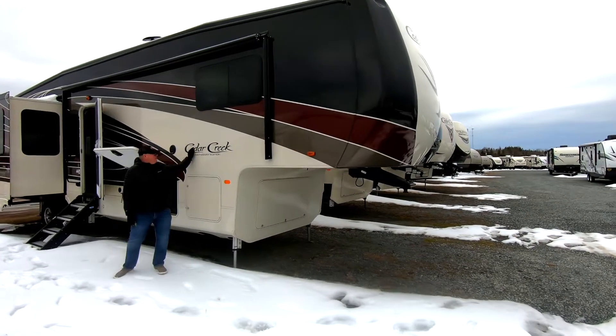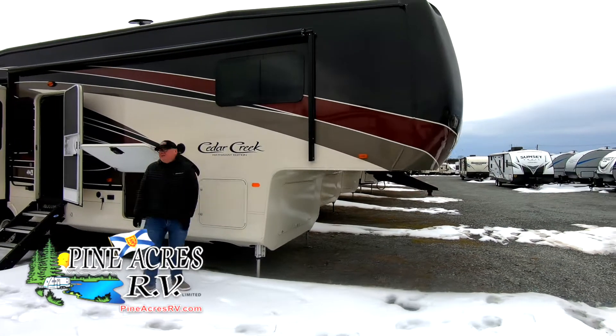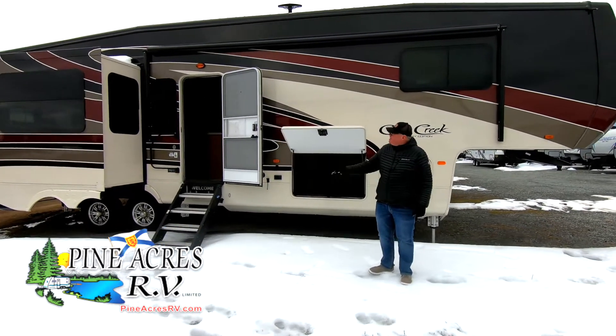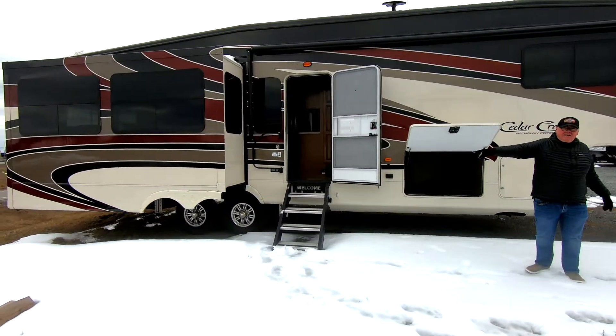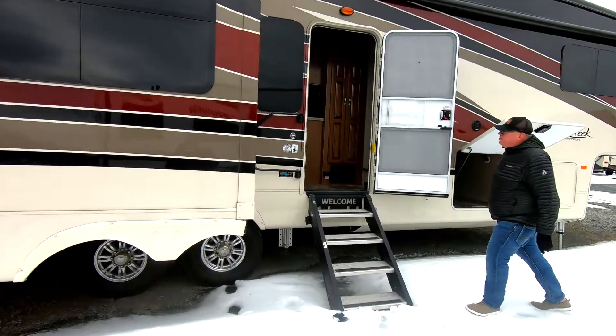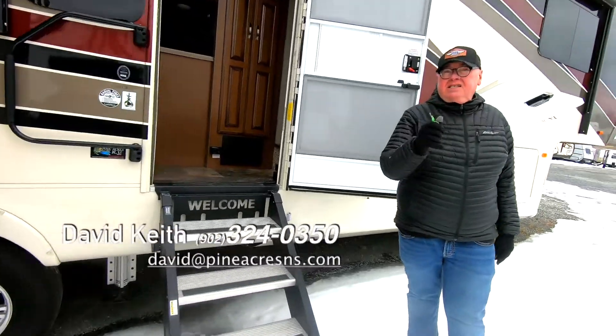Hey guys, this is the Cedars Creek Pathway Edition 36 CK2. It's one of our most popular square feet. It's full of body paint. And guys, it's an 18 leftover. Call us for pricing on it.